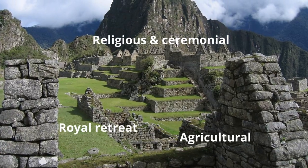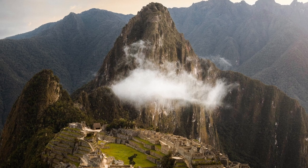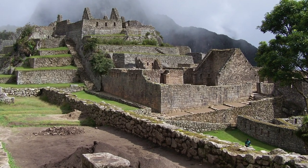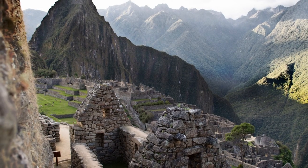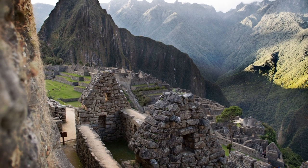It's most likely that it was a combination of all these theories, but which of these led to the building of Machu Picchu may never be known. It's uncertain when the building started, but mainstream archaeology says around 1450. The Inca are thought to have lived here for just under 100 years before they abandoned it.